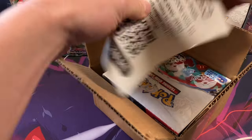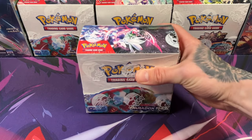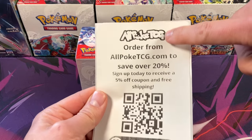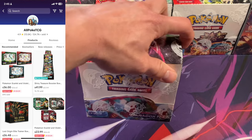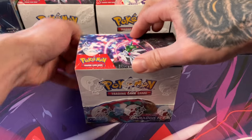I had to black out the personal info, but this is exactly how it came. Order from allpoketcg.com to save over 20% — sign up today and receive a coupon. So this is the shop we ordered from, AllpokeTCG. Never ordered a single item from this shop before. But the box looks great — it looks like it was shipped well.